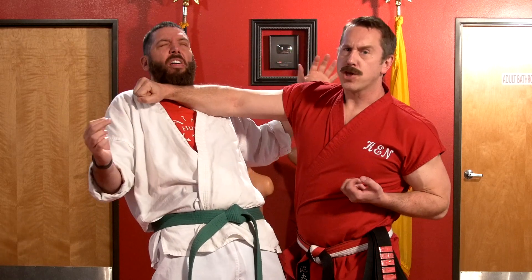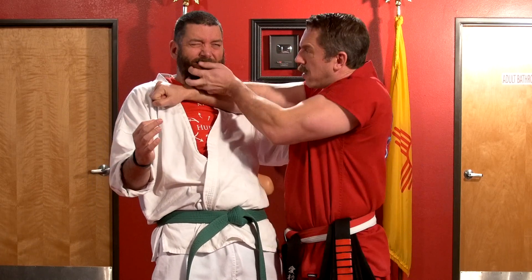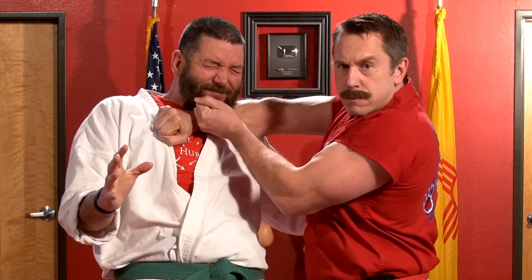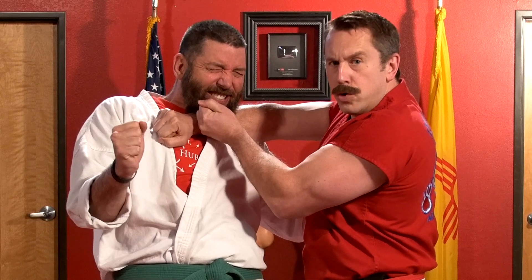Now I'm going to go for the choke, but I'm not going to grab any clothing — I'm going to grab him right by the short and curlies and pull down on the beard before I go up and choke. You don't want to count on your opponent having clothing. If I had a nickel for every time I had to fight a naked man, I'd have 35 cents. So you always want to be ready to fight a nude dude.